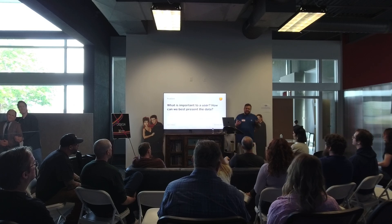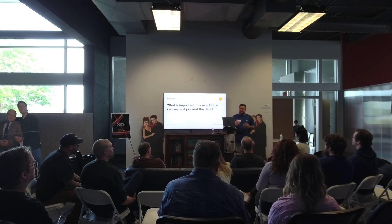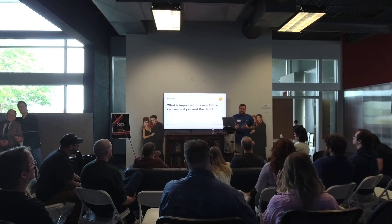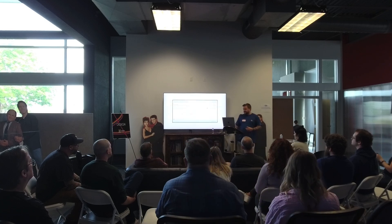What is important to our user? How do we best present that data? There are a lot of different ways of doing data visualization — what works best for them to solve the problem and understand how things are performing?